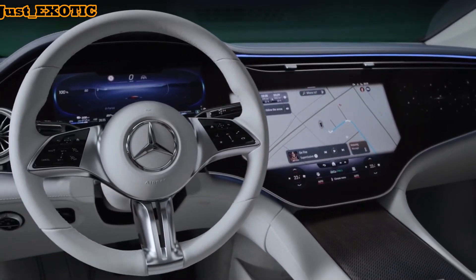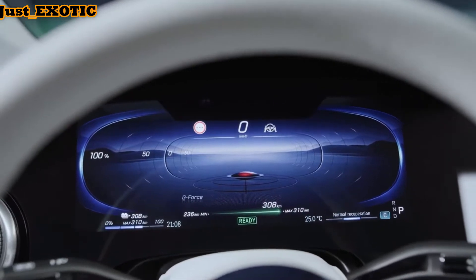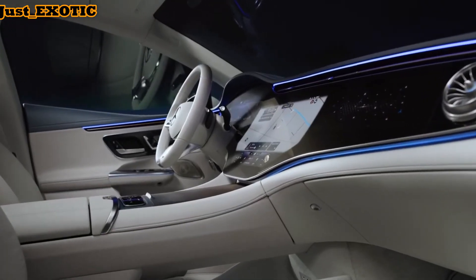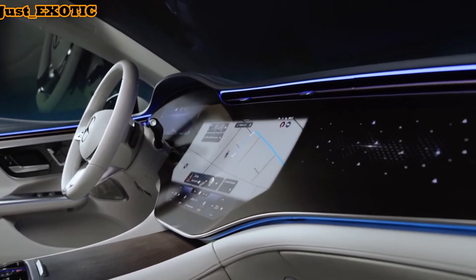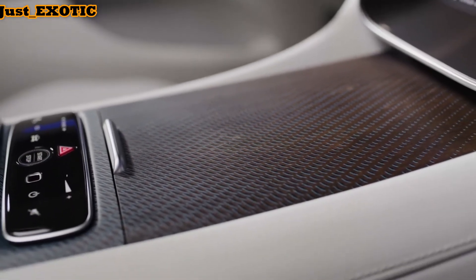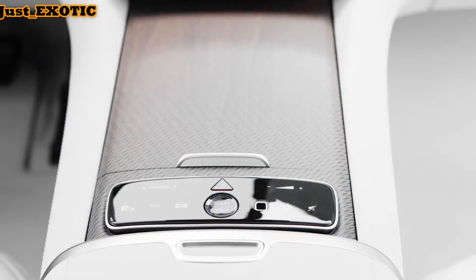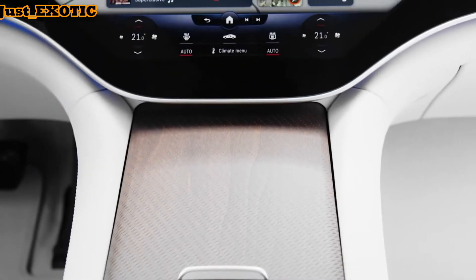However, Mercedes hasn't said how powerful or quick this all-wheel drive variant will be. Still, both configurations will be available with an air suspension and a rear-wheel steering system for what should be a very smooth ride and improved maneuverability in tight spaces. A set of 19-inch wheels are standard, but we expect larger rims to be offered, likely with the optional AMG line appearance package.